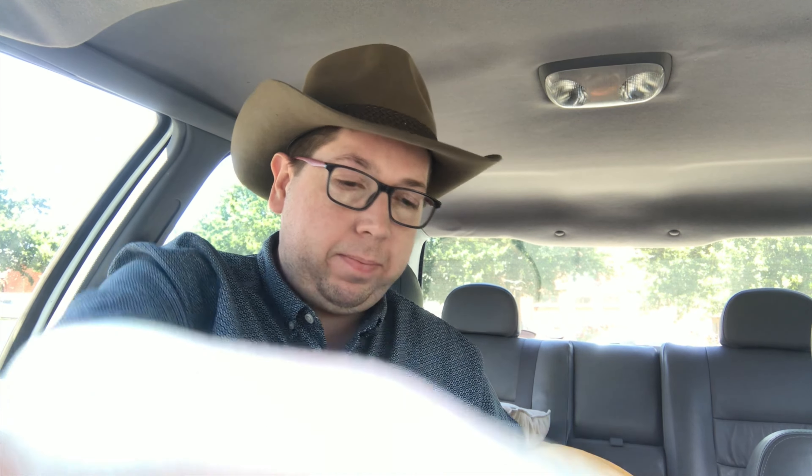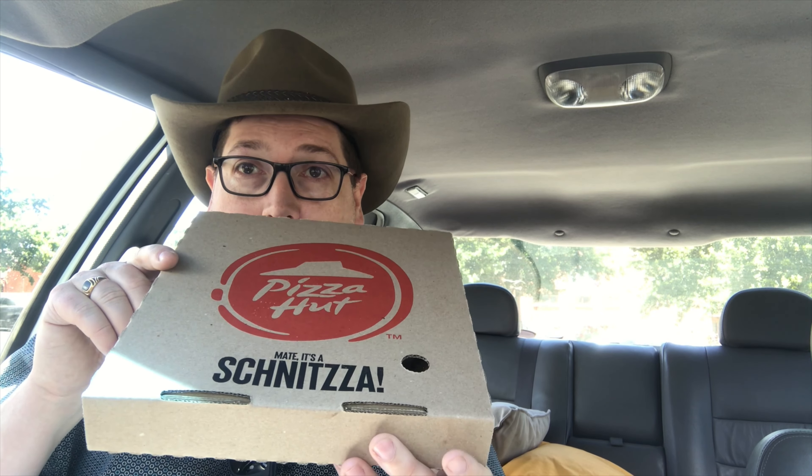We're here for all you can eat today — we're here for the Schnitz. Now we're back in the car. I got the Schnitz deal which came with a Monster Energy drink for $17.95. This deal also enters you into a competition to win something, so that's why I bought it.